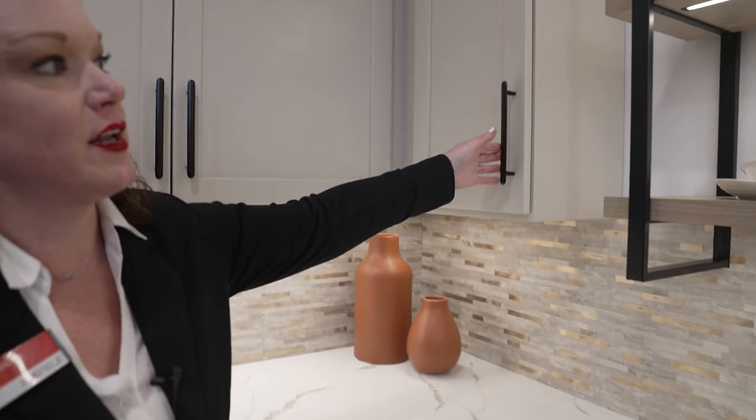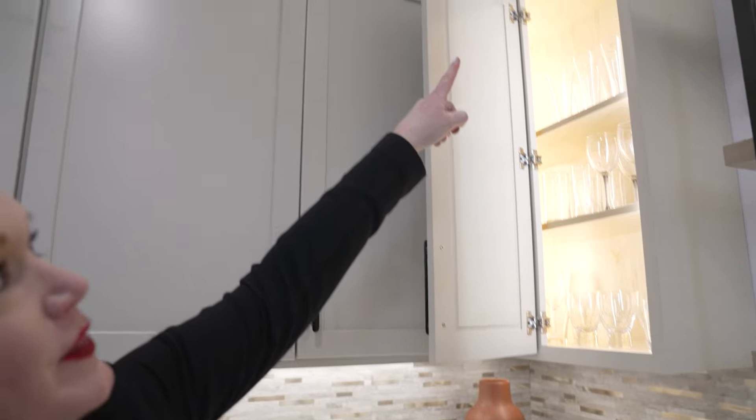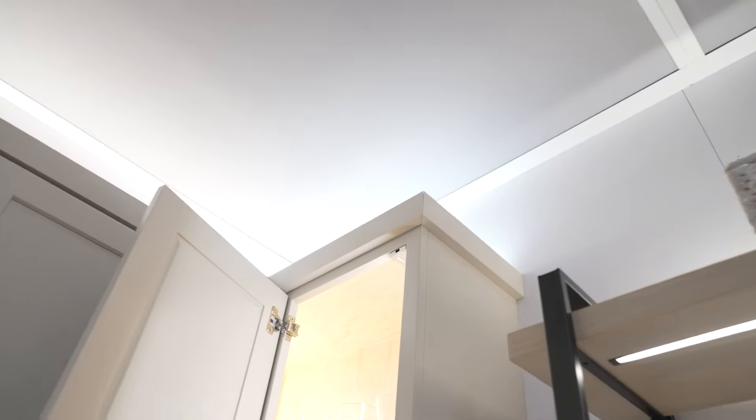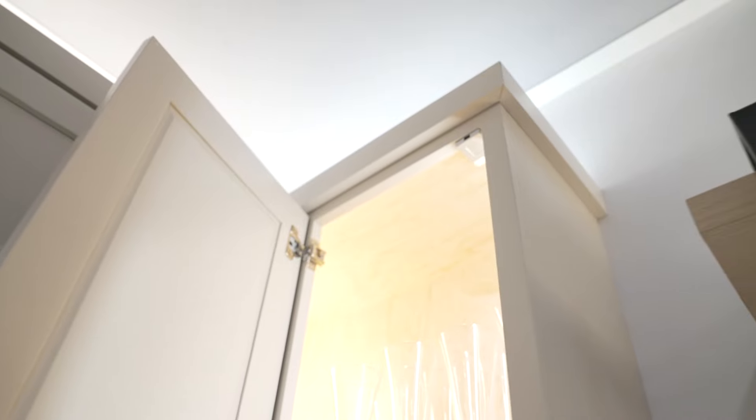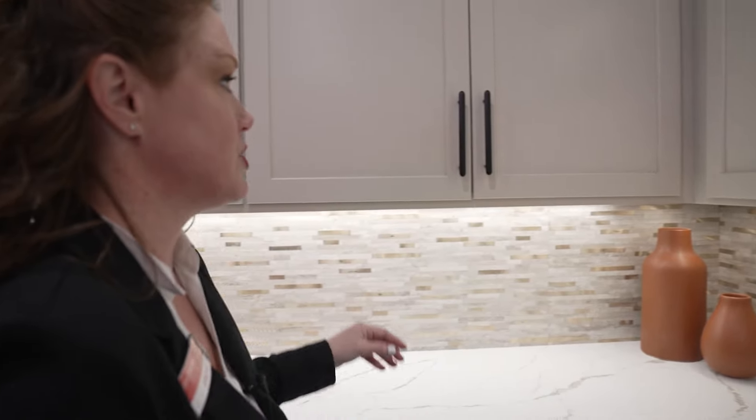Beautifully done — another blind corner with illumination. At the very top on this cabinet you can see our door sensor switch, which reads the door proximity and allows the light to turn on and off.